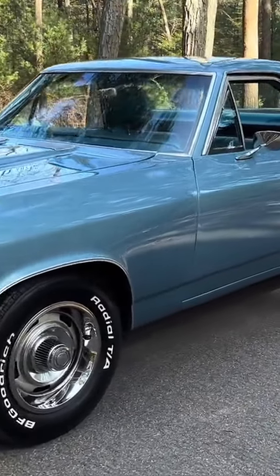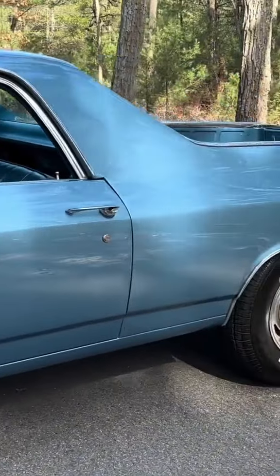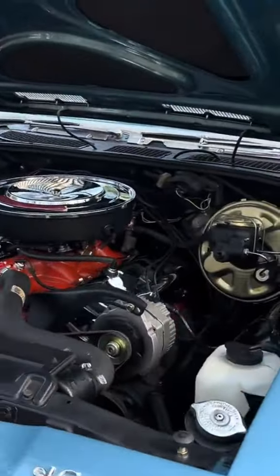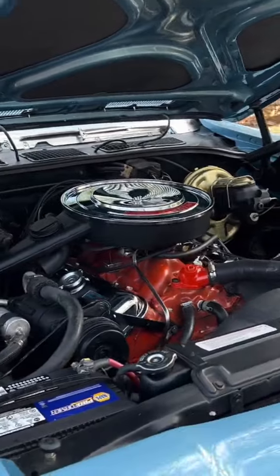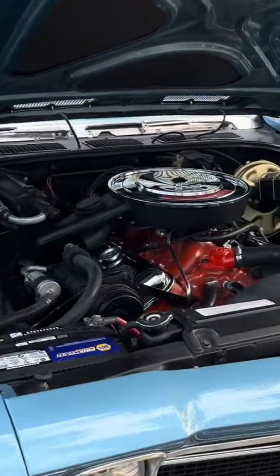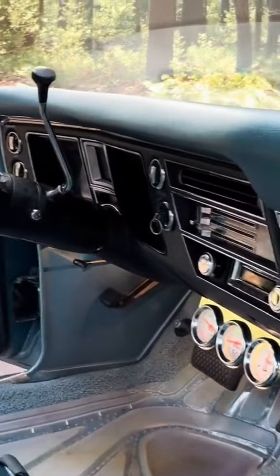The 1968 Chevrolet El Camino SS396 was a high-performance pickup truck with a 396-cubic-inch V8 engine and a number of notable features. The 396-cubic-inch Turbojet big block engine was available in three states of tune: 325, 350, and 375 horsepower.